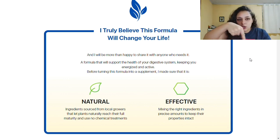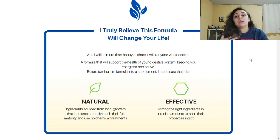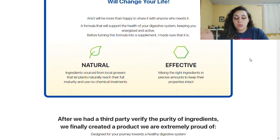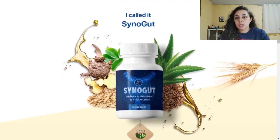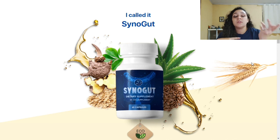Let me tell you a little bit about what Synogut is and what my opinion about it is. Synogut is an all-natural nutritional supplement aimed at improving digestive health and the digestive system. It helps the gut stay healthy and function the way it should. A single capsule of Synogut can relieve intestinal discomfort, constipation, bloating, and other problems related to the gut and digestive system.